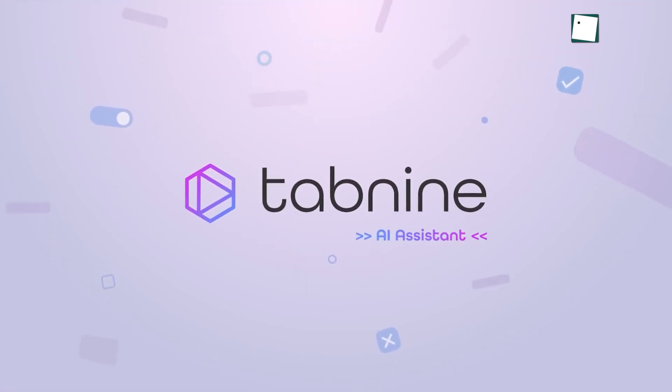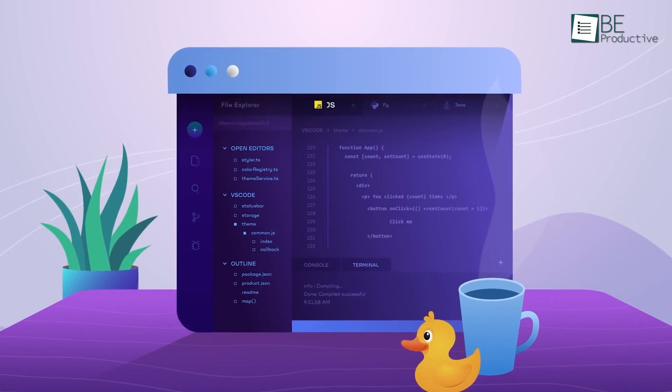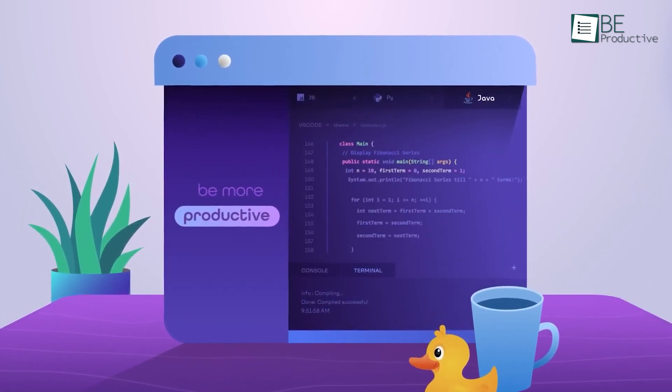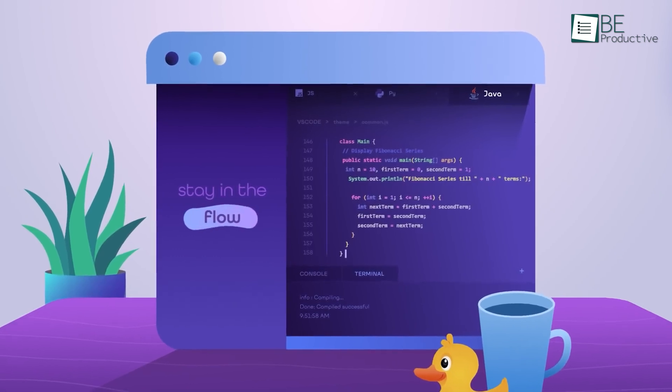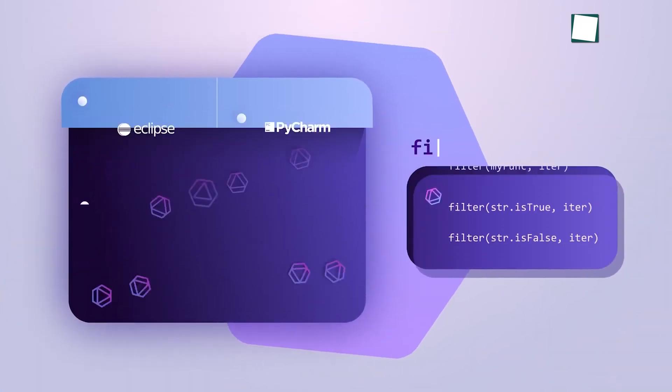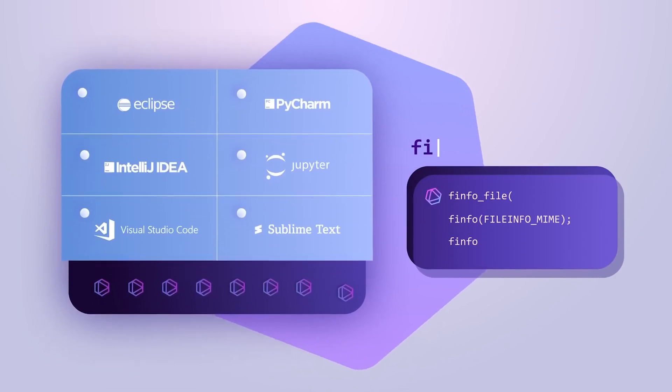Moving on to Tabnine, an AI code completion tool that offers developers the option between cloud-based and local models, which makes it a top choice for privacy-focused projects. Supporting over 80 programming languages, Tabnine integrates smoothly into popular IDEs, offering real-time code suggestions.